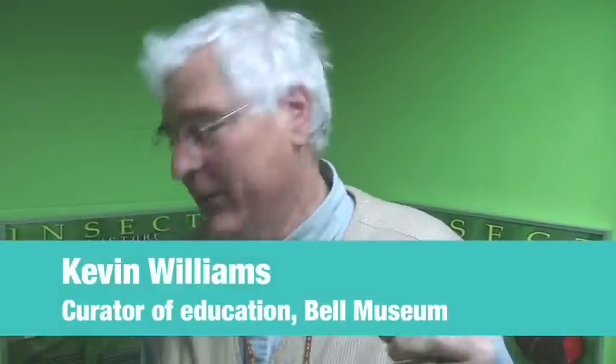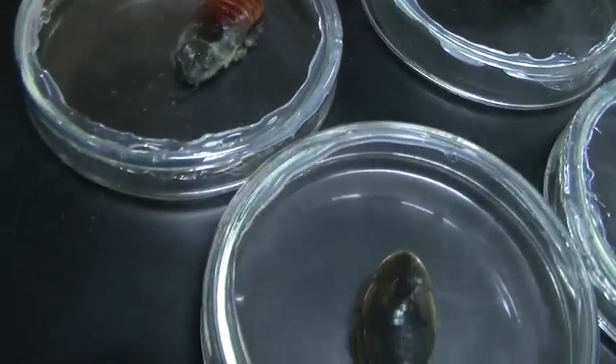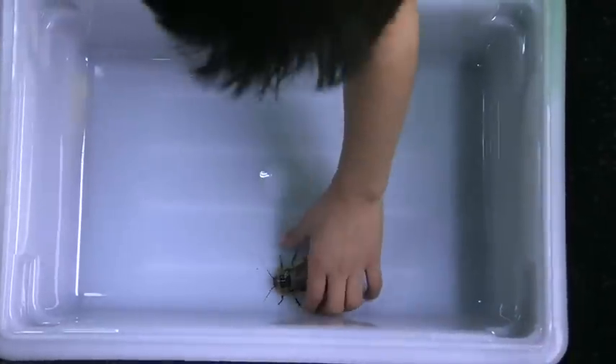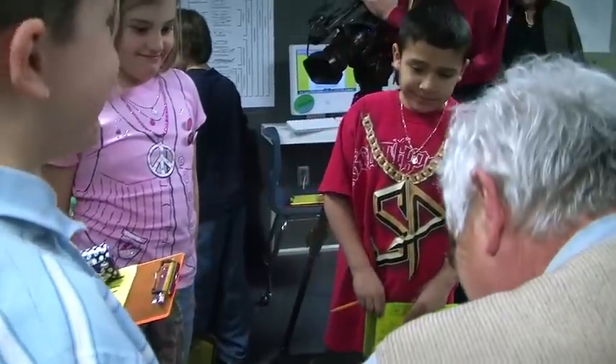We've got 12 different species of animals in here, and they're all animals that we have used at the Bell Museum, and we know that they work. I really favor cockroaches because they're an incredibly diverse group of species. They are very durable animals — it's hard to kill cockroaches. And they show a lot of different kinds of behaviors and adaptations, all within this one group of organisms. So that's pretty neat to have that amount of diversity for comparing.